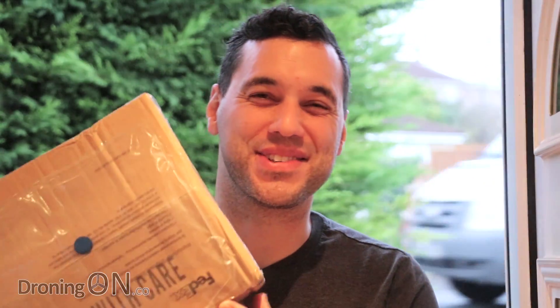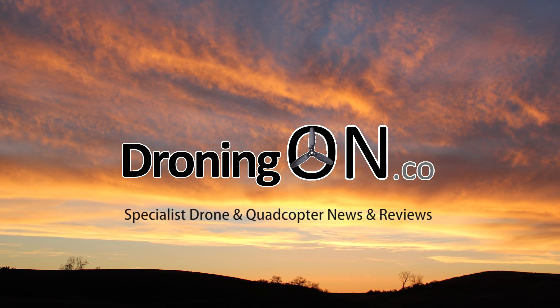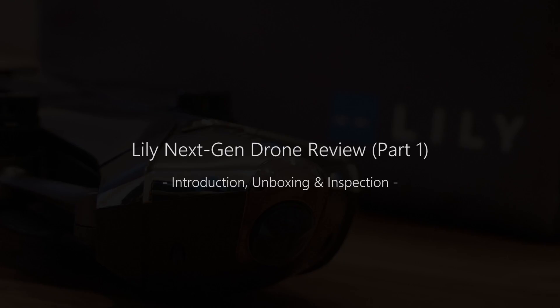A rather special delivery has just arrived and I've been looking forward to this one. Hi, I'm Ashwin, droning on.